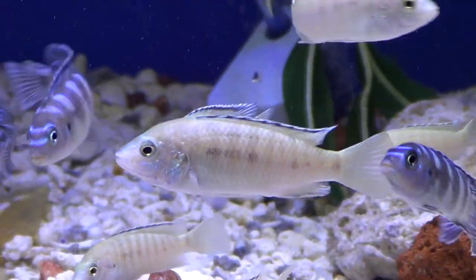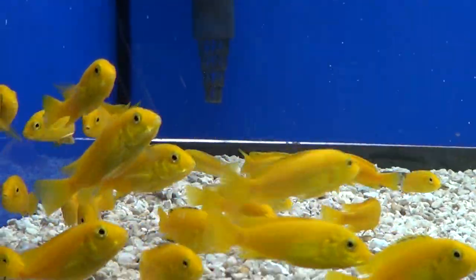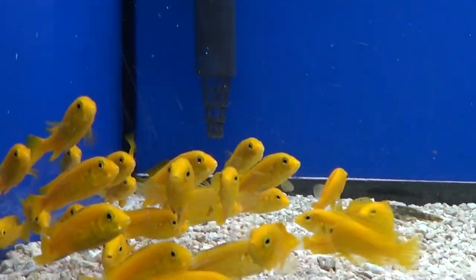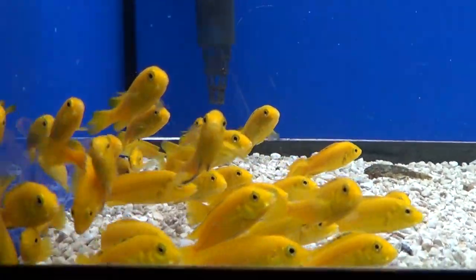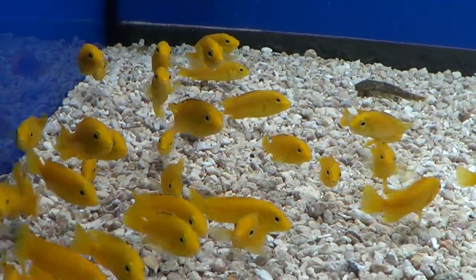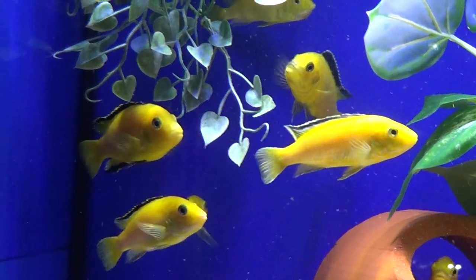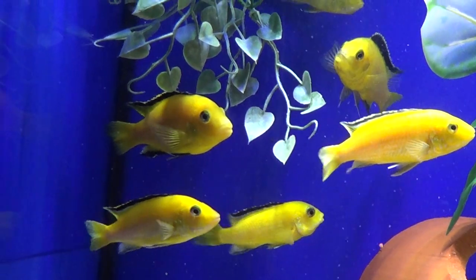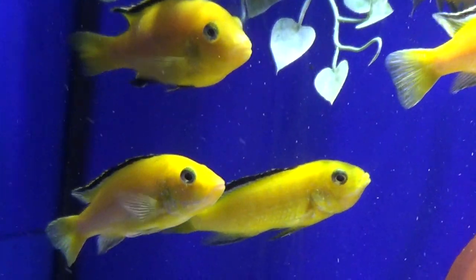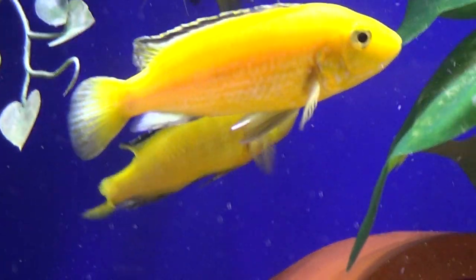Most Labidochromis species are insectivores, and those that are, are technically non-territorial nomads. This should be the case for the yellow lab because they are an omnivore, but they can somewhat get territorial in the aquarium. It's mainly because of this fish's popularity on the market — these fish are domestically bred and because of this some fish might lose their original behavior. So some yellow labs have been known to become territorial even though they technically shouldn't, but it's never really that bad. If you have problems with aggression in your tank, check out my video on how to deal with fish bullies in the aquarium.